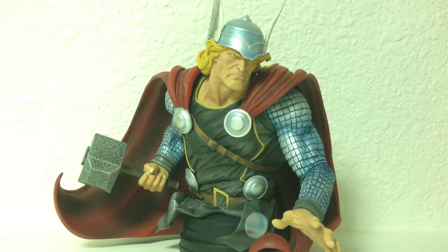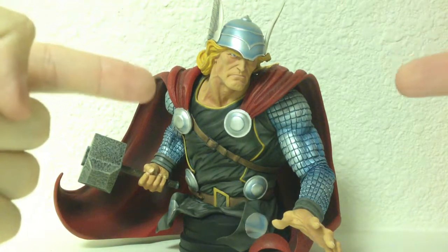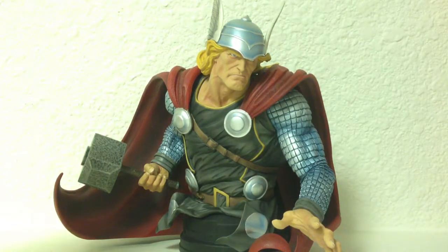Hey there, this is Mini Bust Reviews coming at you with our first episode. Episode one is going to be about this beautiful Thor bust in front of me. I just created this channel and I'm hoping it's going to pick up soon because I have about 20 or 30 busts in my collection alone, which I'm going to review one by one, starting with my favorite one, which I just got as a birthday gift from my fiancée.